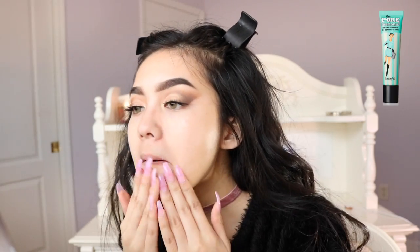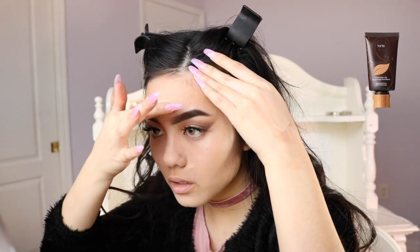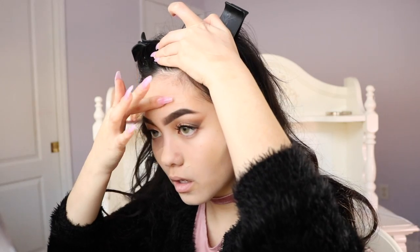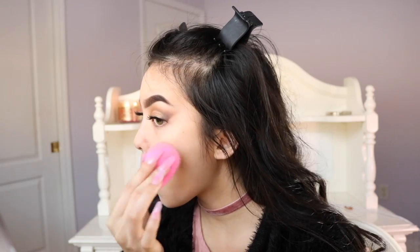Moving on to the face, I'm just going to prime with the Benefit Porefessional. I'm using a mixture of L'Oreal's Total Cover Foundation and my Tarte Amazonian Clay Foundation. I really love the full coverage this combination gives me, but I've been into wider coverage foundations recently — so if you have any recommendations please let me know. And then I'm just going to blend that all out with my Beauty Blender.